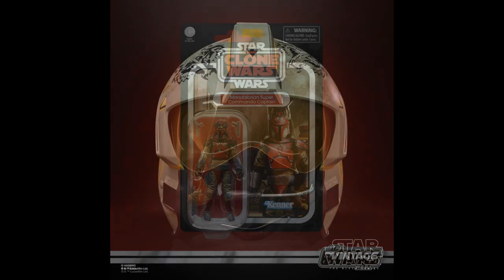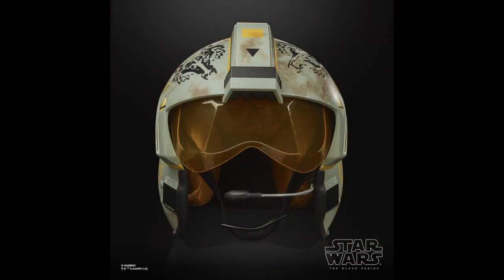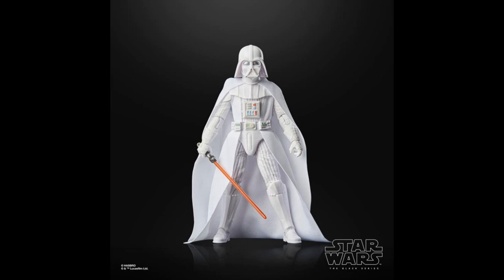To almost wrap it up for Hasbro, we have Trapper Wolf's X-Wing Pilot Helmet — one-to-one scale, it is electronic — $135. Comes in a big box. So if you want to pretend to be Trapper Wolf — not Trapper John M.D. Who remembers Trapper John M.D.? Somebody's going to say so in the comment section. And Vader Redeemed in the Black Series — basically just repainted in white — $29. And that'll do it for Hasbro.